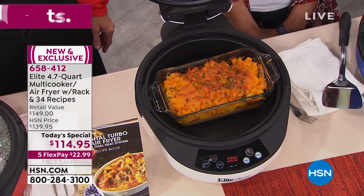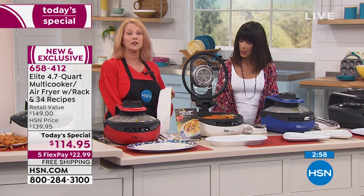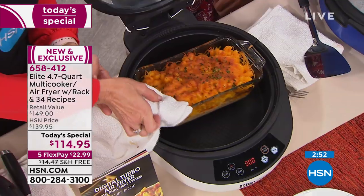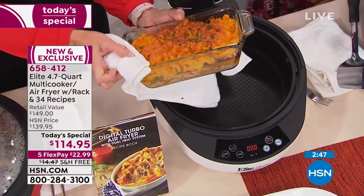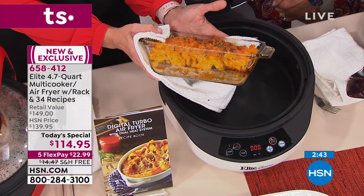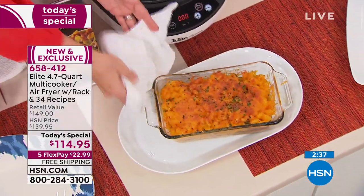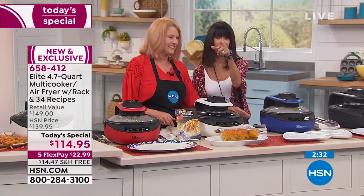Regular pans work in here — a loaf pan, a cake pan, a pie pan — it doesn't matter that it's not touching the bottom, because the bottom heating element acts like an oven. I decided I wanted mac and cheese and meatloaf, so I did them in the same pan at the same time. It's like your designer shepherd's pie.